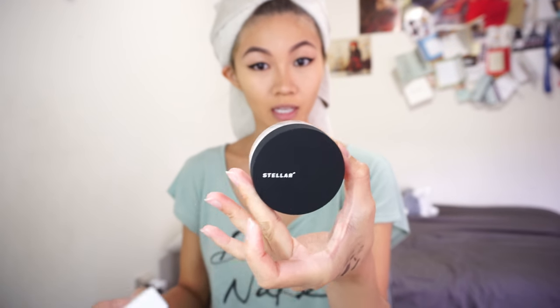Don't mind the towel on my head — I had to wash my hair today. I've already got the rest of my face ready: I contoured, did my foundation, did my concealer. So what you're going to see is me putting the powder under my eyes, on my nose bridge, and everywhere. Here's the jar — so this is the translucent powder.